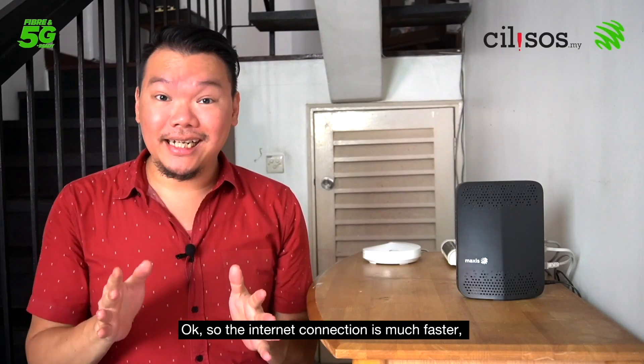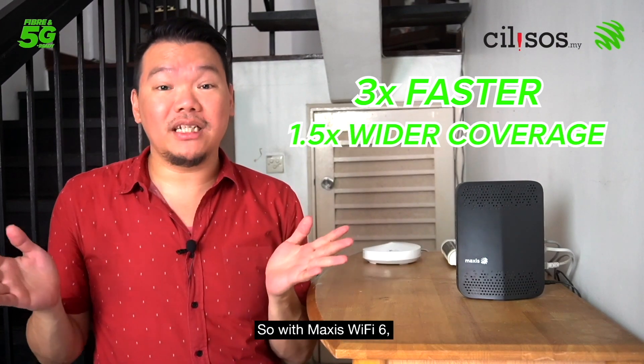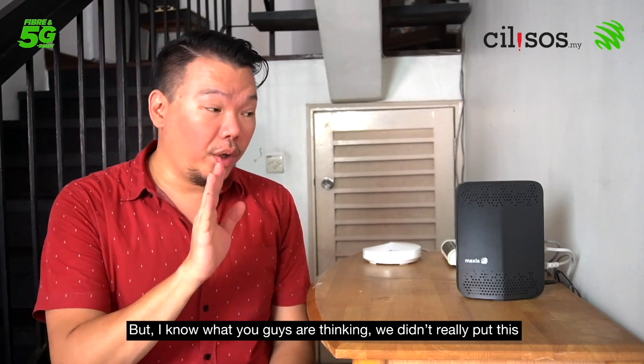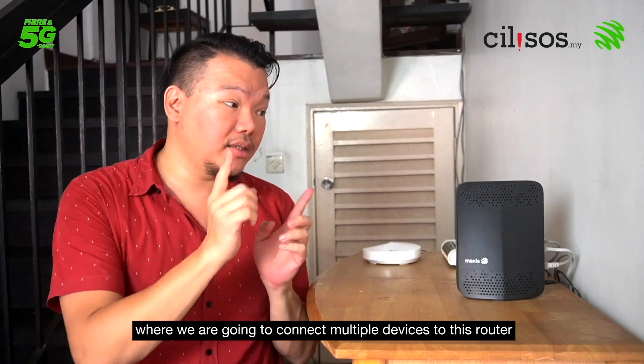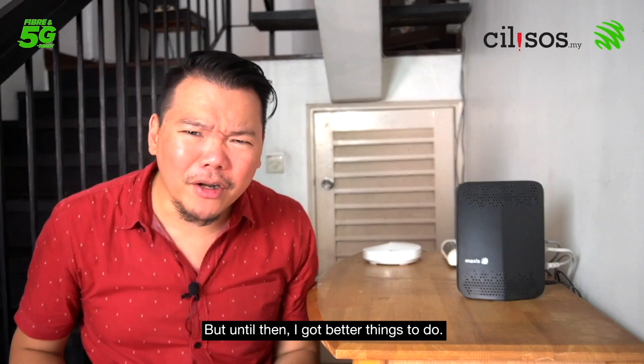The internet connection is much faster and the coverage is much wider than before. With Maxis Wi-Fi 6 — no sweat. We didn't put this router through the most vigorous of tests yet, but we have another video coming soon where we'll connect multiple devices to see what the stability is like.